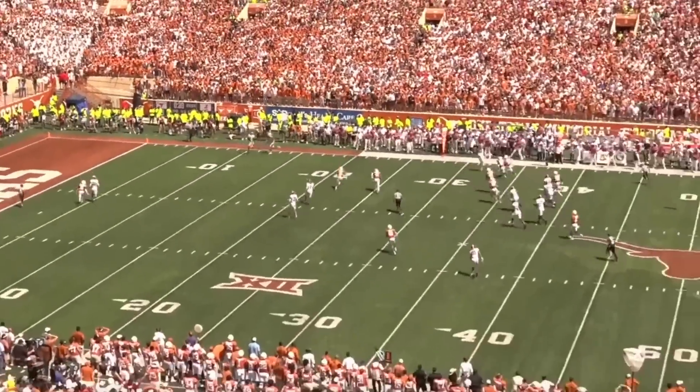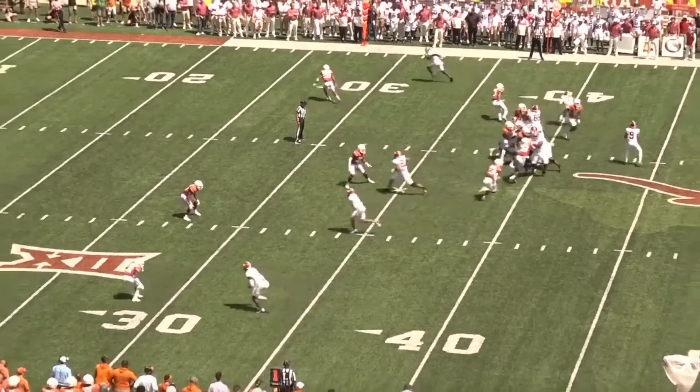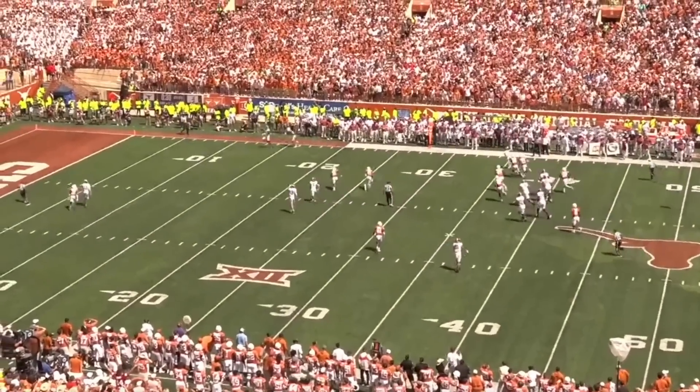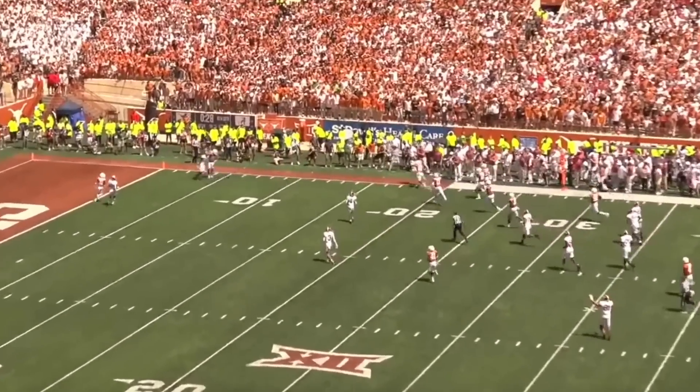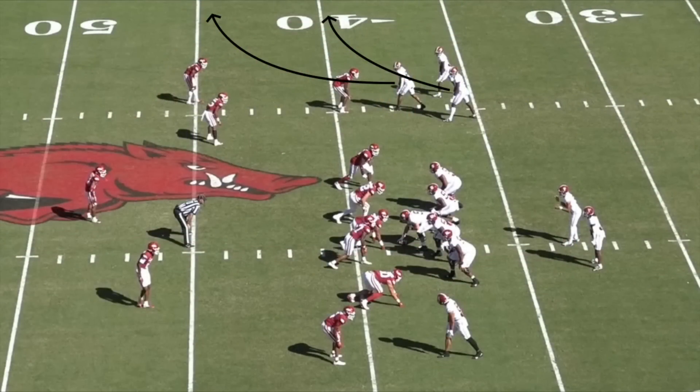Young is a good enough athlete to make defenses pay for heavy blitzes and man coverage with his legs. His mobility is also complemented by a whippy throwing motion that allows Young to make accurate throws with velocity without a clean platform. Here, it's 3rd and 6, and Bama's route concept calls for outbreakers from the No. 2 and No. 3 receivers on the bunch side of the formation, with an inside-release go route from the No. 1, and a dig from the tight end on the backside.